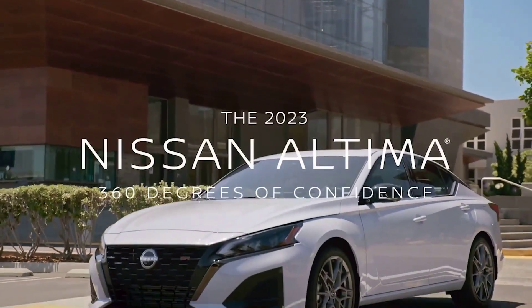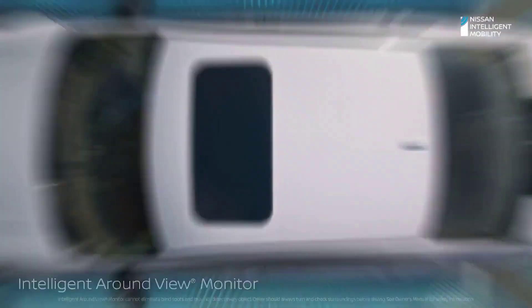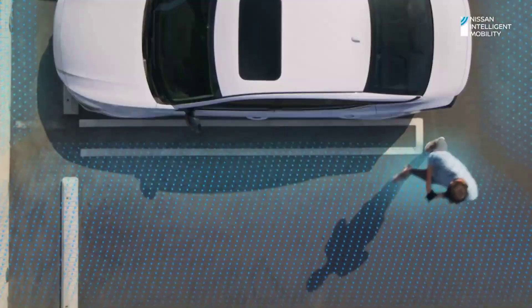Bob Howard Nissan is here to help you learn about the top speed of the 2023 Nissan Altima, as well as its 0 to 60 time, horsepower, and available engine.